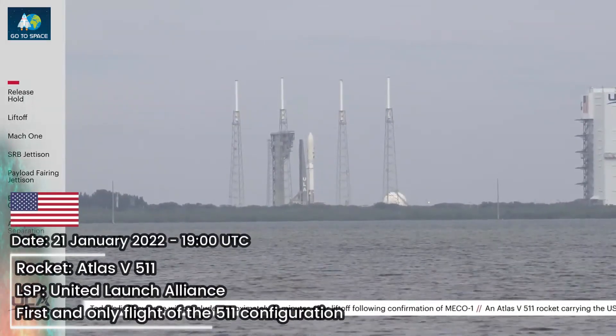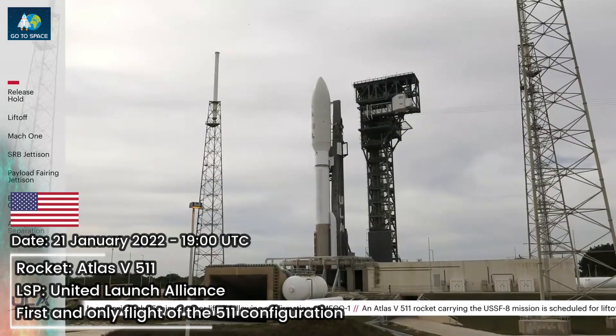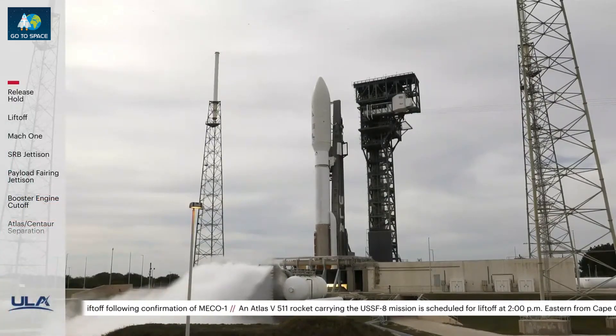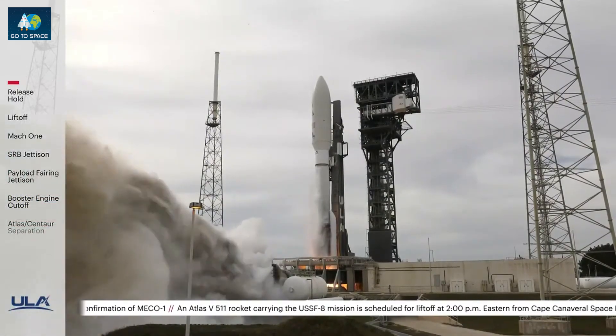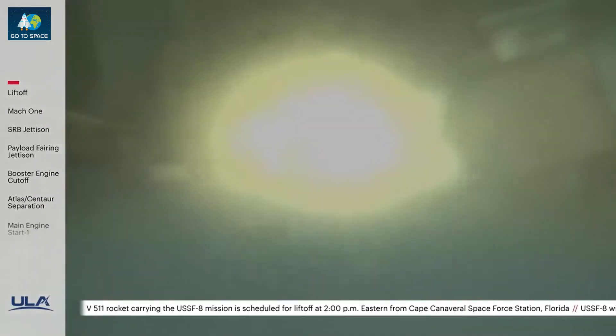Minus 10, 9, 8, 7, 6, 5, 4, 3, we have ignition, and liftoff of the United Launch Alliance Atlas V.